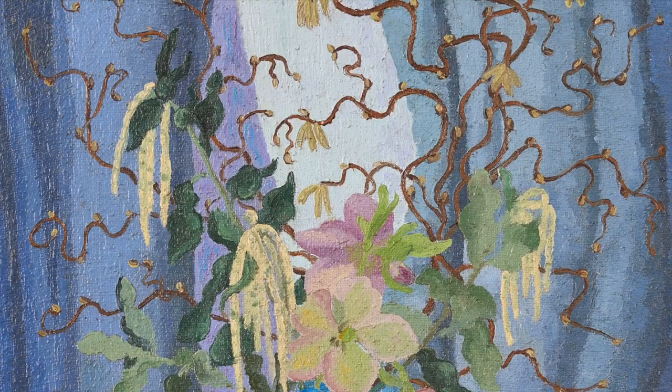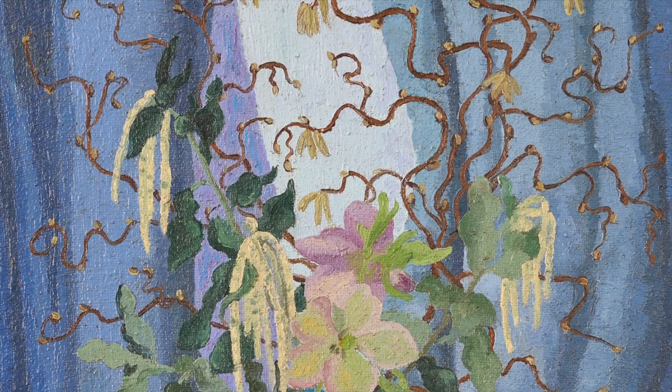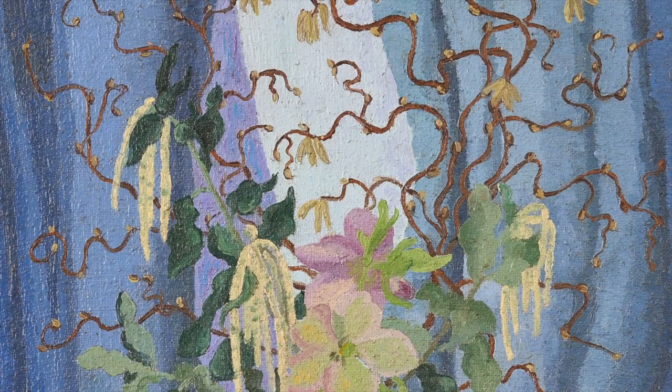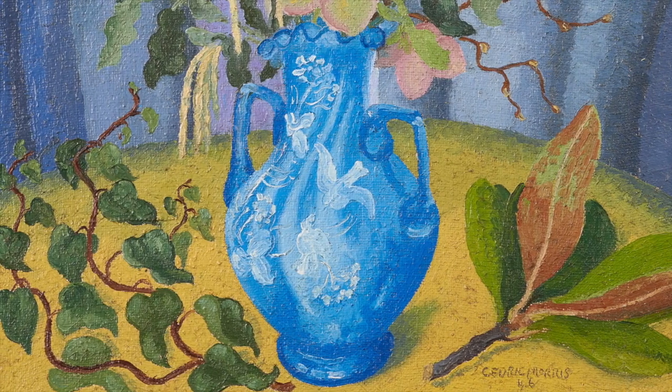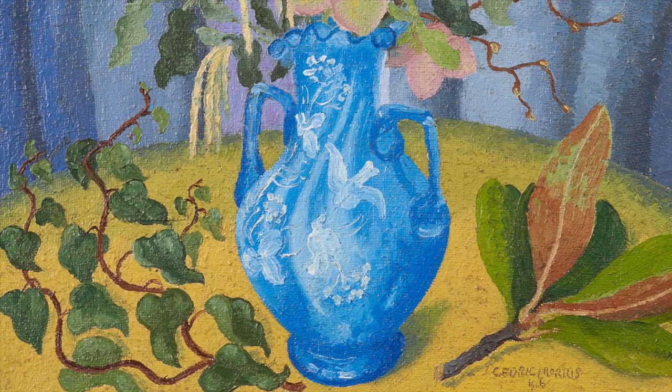Luckily for us, he was a fanatic about horticultural detail, and his extensive knowledge translated here in paint enables us to identify the exact species he was depicting. Corkscrew hazel bursting with yellow catkins fills the composition, with a winding ivy on the left — both of which flourish during the late winter and early spring months.